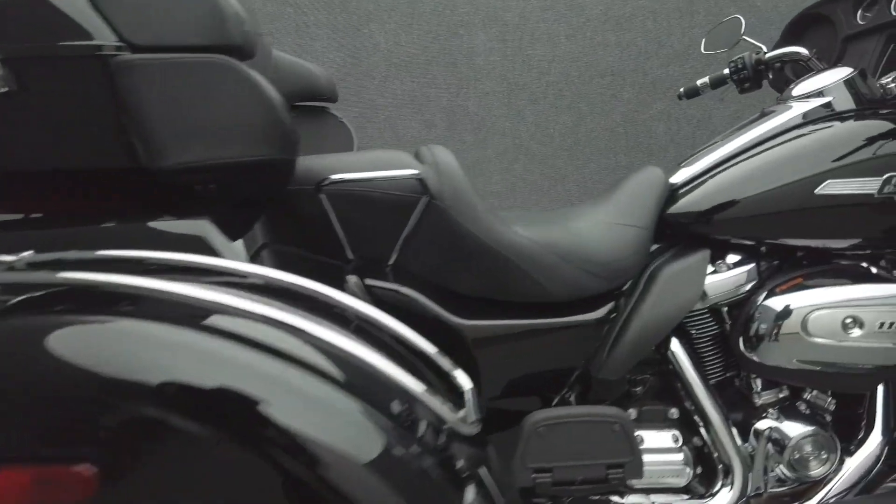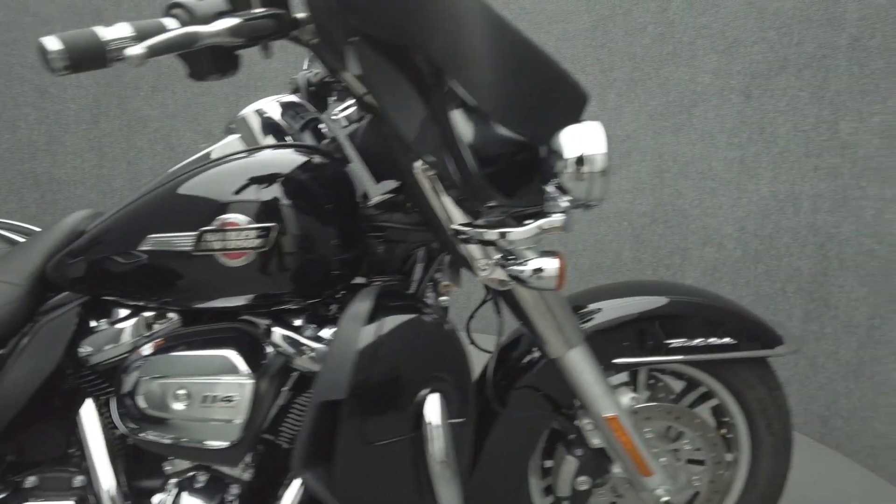It's been upgraded with a chrome rear bumper, chrome rear fender rails, Harley-Davidson heated grips, and a luggage rack.